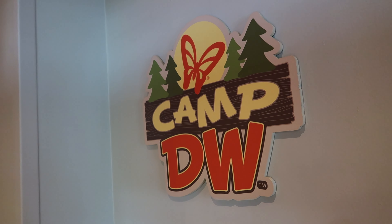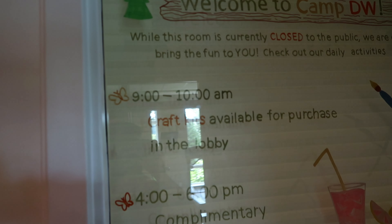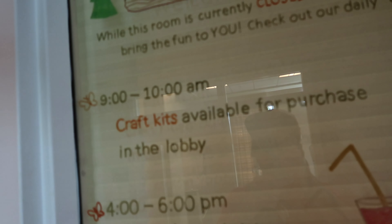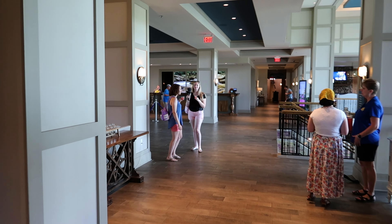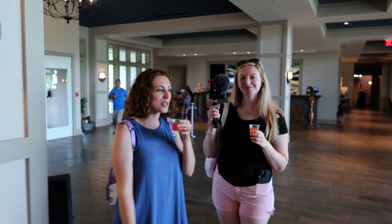Across the hall from the gym and right outside the indoor pool is Camp Dollywood — the home base, which appears to be closed to the public right now, but the camp activities go on. This morning from 9 to 10 AM they did craft kits; from 4 to 6 PM they do complimentary pink lemonade in the lobby; and from 7 to 8 PM, s'mores. It's about 4:35 right now, so if I know Katie and Kaylee, I'm betting I'm going to find them in the lobby grabbing a pink lemonade. And that's exactly what I thought — the summer celebration drink of the day is pink lemonade.